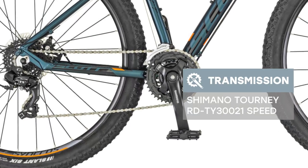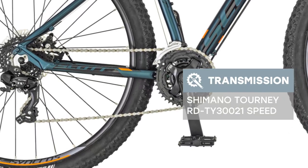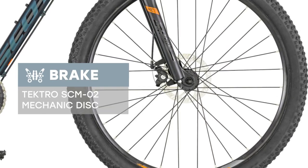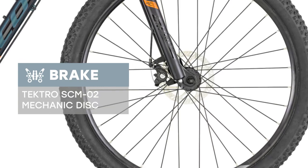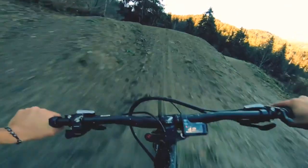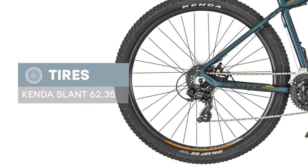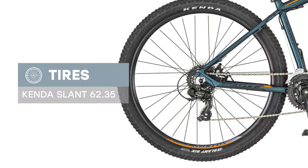There are brakes set up on the bike such as Tektro SCM-02 mechanical disc, 160F/160R rotor. The Scott Aspect 770 co green/orange 2019 is a good option for riding on both country roads and city streets. This model is equipped with good tires, Kenda Slant 62.35. This is a good option in the ratio of price to quality.